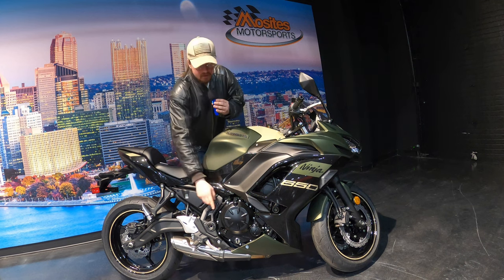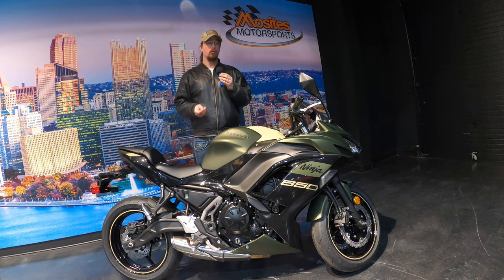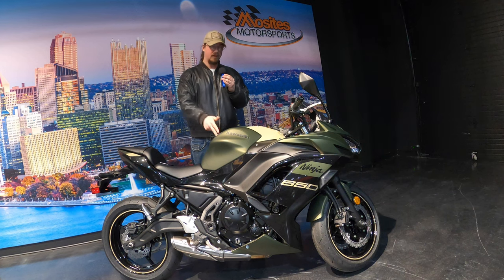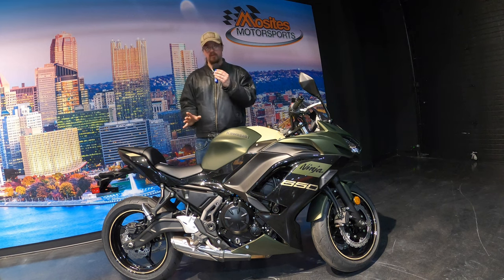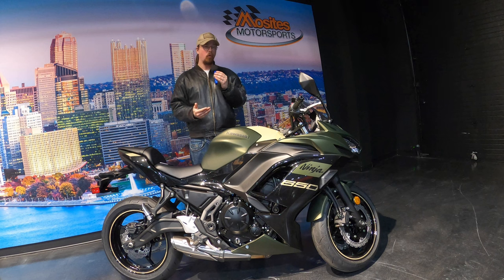The power delivery, the customization, the technology, the price, the insurance — everything on this motorcycle is really awesome. That's why the Ninja 650 is pretty much Kawasaki's middleweight champion. It has a 649cc liquid-cooled parallel twin, four-stroke engine — the same exact engine that is in all of Kawasaki's 650 lineup: the Versys 650, the Z 650, the Ninja 650, and the Vulcan 650.